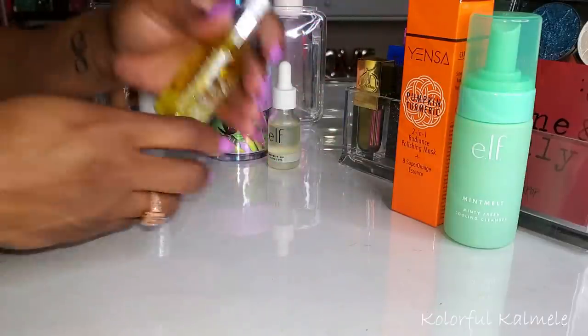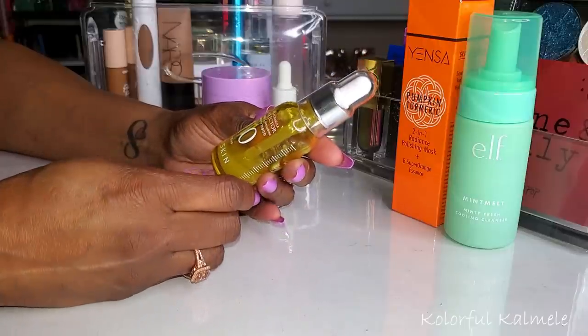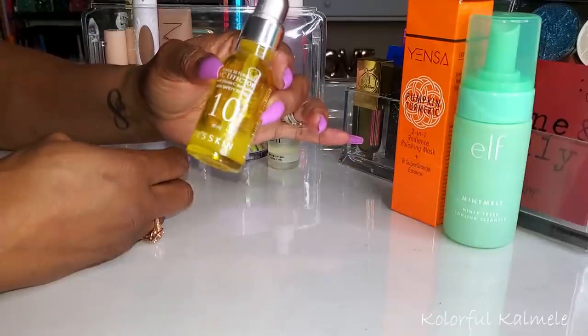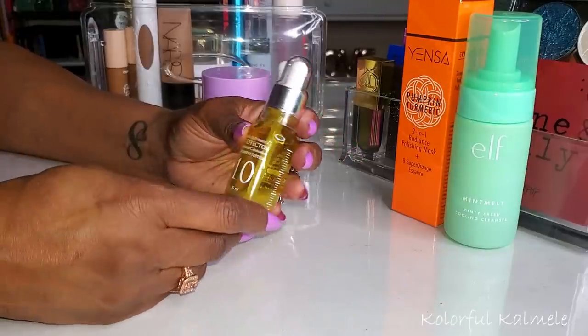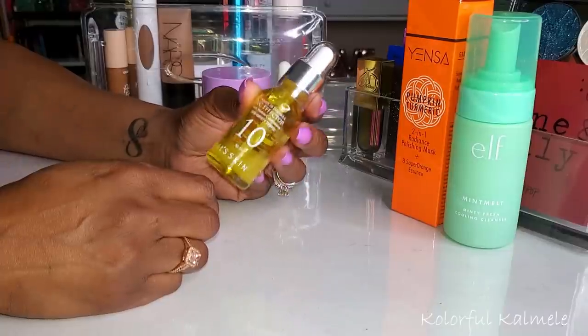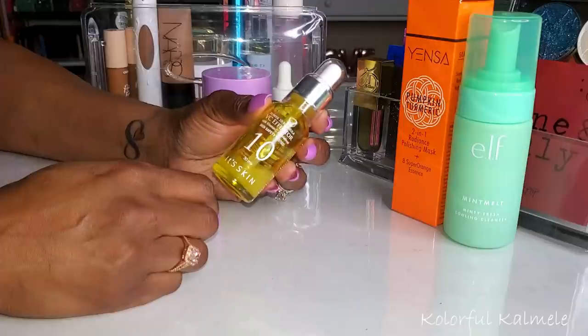For other skincare items, I chose this VC Effector 10, a vitamin C serum from Its Skin. As you can see, I'm almost done with it but I'm going to switch it out — I already have a backup bottle because I like it so much. It has a brightening effect on your skin and is very hydrating. Very, very nice.